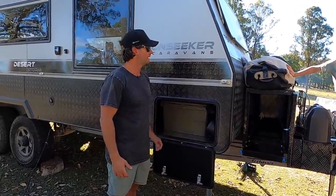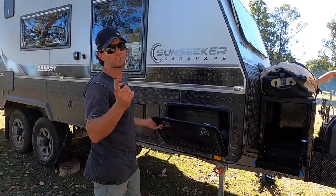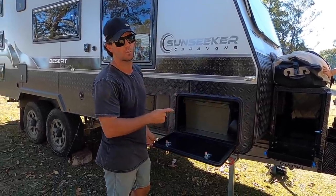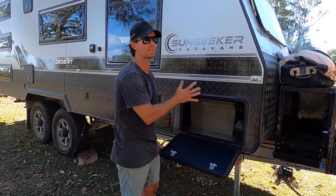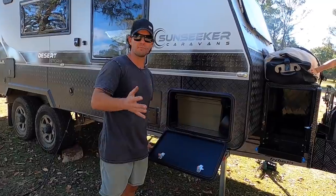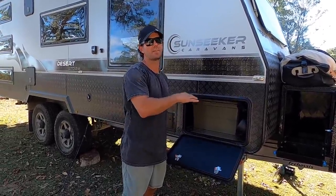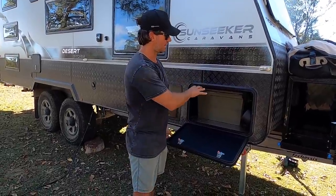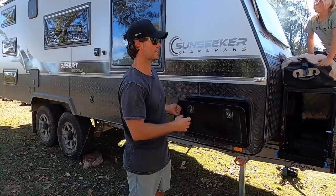Heaps of storage. Hot tip: don't put stuff in there that you want to access a lot. Try to put things like wet weather jackets, really warm stuff, Ugg boots, tools, clothesline, and helmets in there - stuff you don't want to be pulling out all the time, because it's not the easiest access.